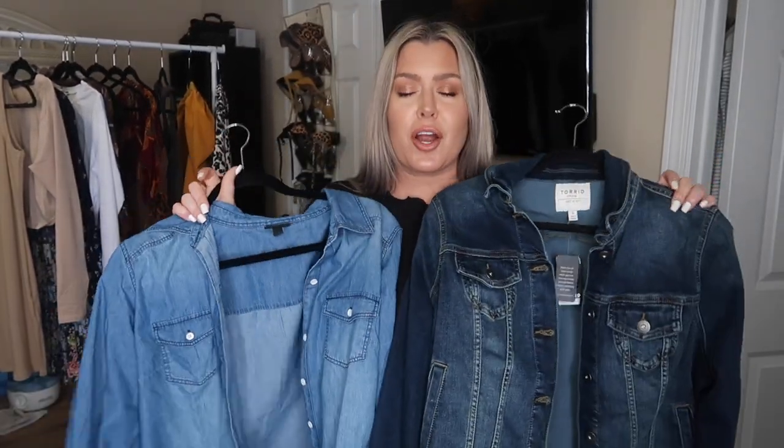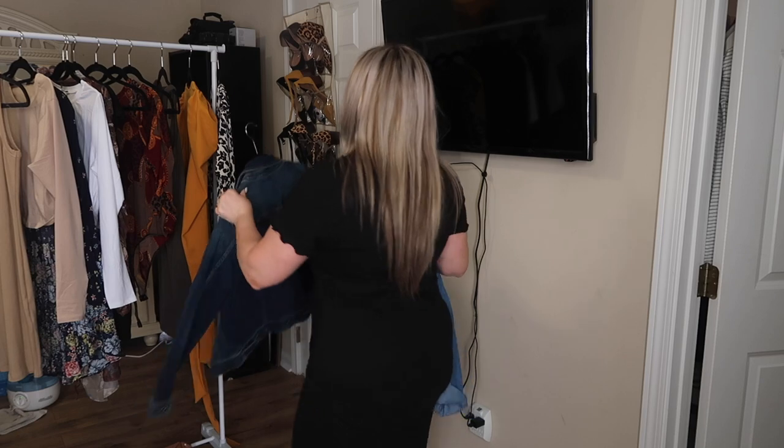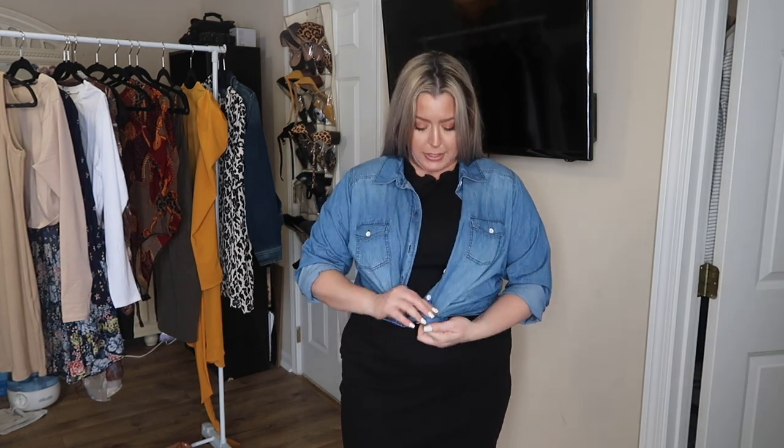I pulled two styling pieces from Torrid that I think are staple pieces everyone must have in their closet. This button-down blouse-style top is on sale right now. You could wear it simple and casual with chunky tennis shoes, or you could do a little tie situation to show off your curves — thank you, pandemic curves! I also wanted to show the denim jacket option. This is a Torrid size zero denim jacket, perfect for those still-cool evenings.